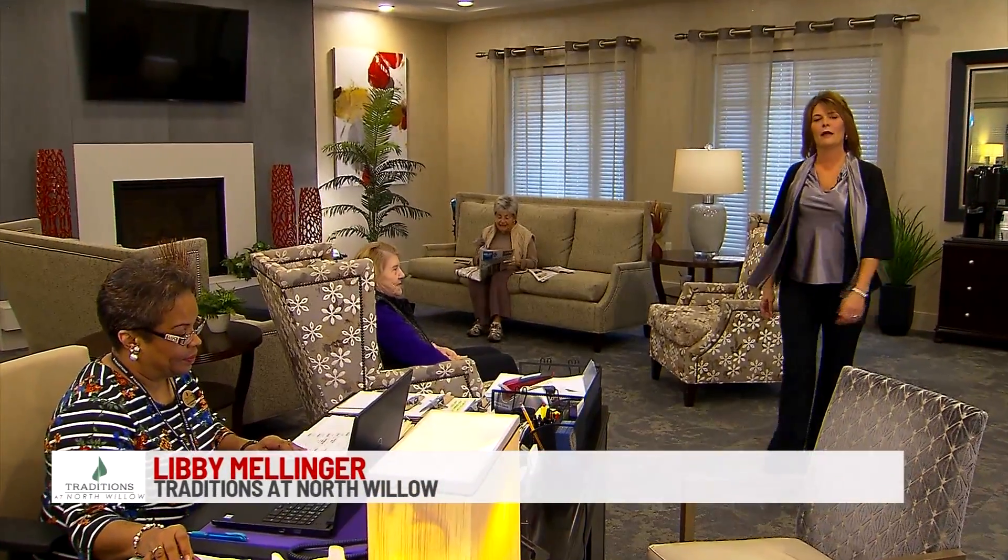Hi, my name is Libby Mellinger with Traditions at North Willow. So you finally have chosen your new home. You've made the decision to move into a senior living community. Your new home is a little bit smaller than the home you currently live in, so what are you going to do with all that extra stuff?